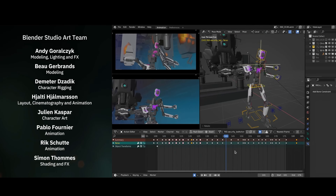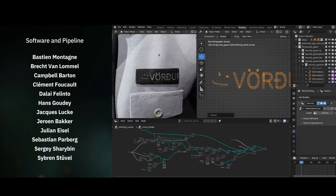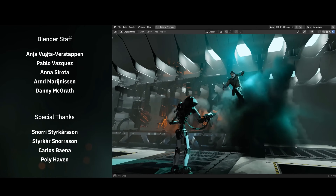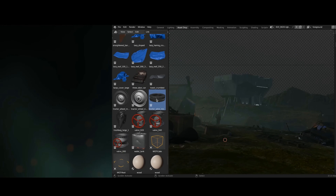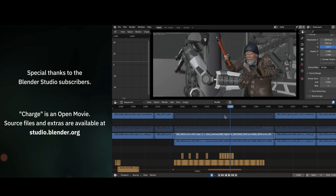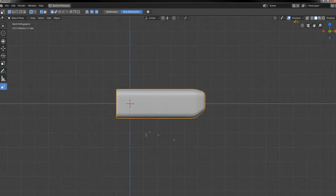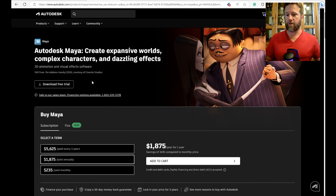Now back to Maya for just a moment — the industry leading software that can be found pretty much everywhere, in movies like The Matrix, The Walking Dead, the Thor series, and even Spider-Man and all the major games. So whereas we don't see Maya disappearing anytime soon, we absolutely see the competition.